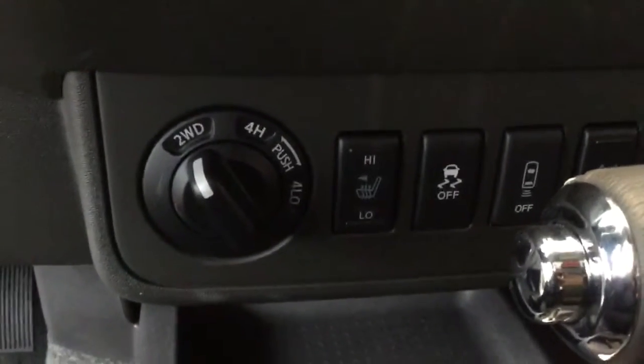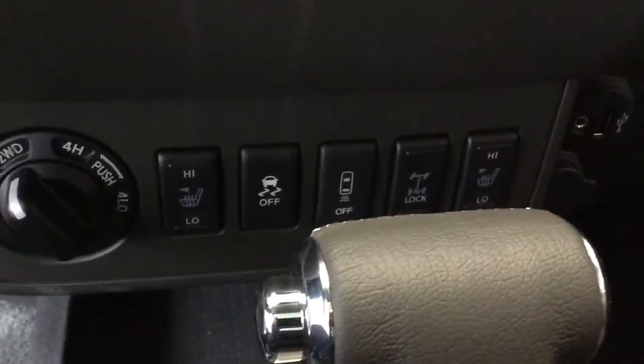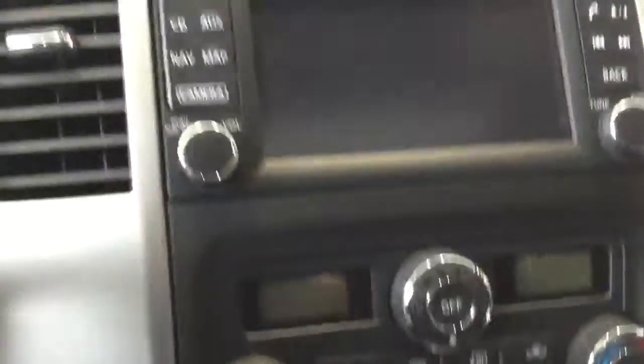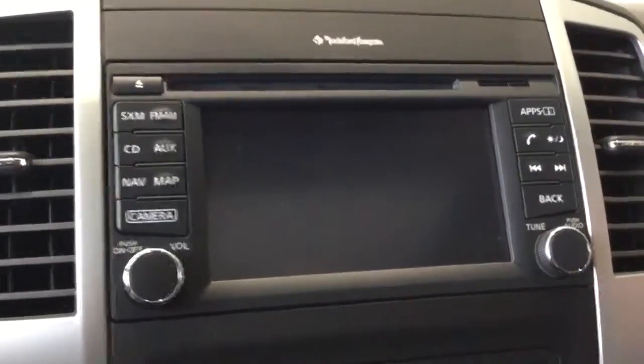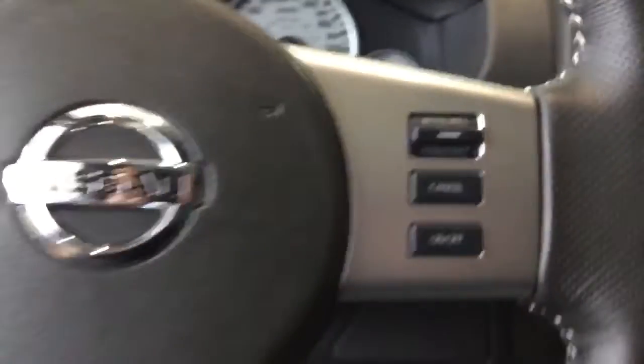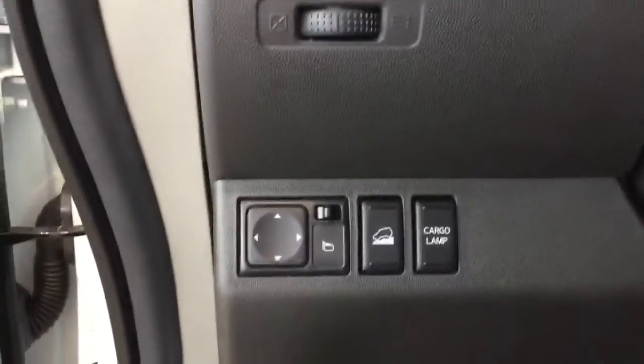As you can see, the easy on-the-fly switch for the four high, four low, heated seats for the front, differential lock. In this model you get the navigation, backup camera, satellite radio, easy to reach steering wheel controls, and it also has the helics.